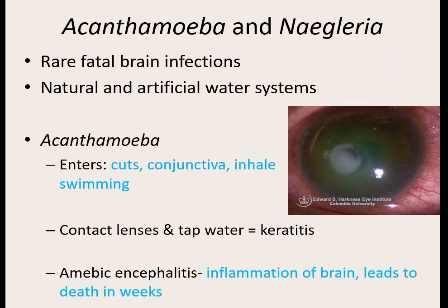The other two amoeba — Acanthamoeba and Naegleria — we group together because the diseases they cause are almost identical. They cause rare, usually fatal brain infections. Because they are amoeba, they are tied to water — both natural water systems such as ponds, lakes, and rivers, as well as artificial water systems like pools, hot tubs, and neti pots.